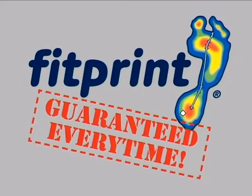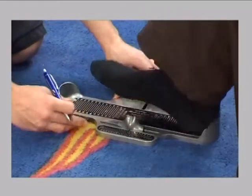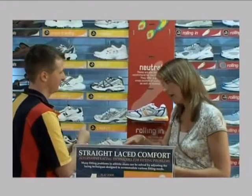The Athlete's Foot Fit Print Guarantee. At The Athlete's Foot, we pride ourselves on being the shoe fitting specialists. Our highly trained fit technicians use our exclusive Fit Print system to scan the pressure points of your feet each time you visit one of our stores.